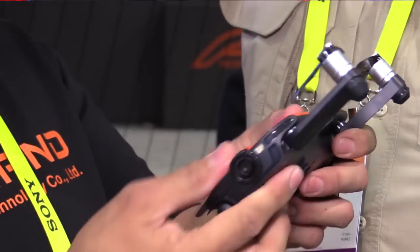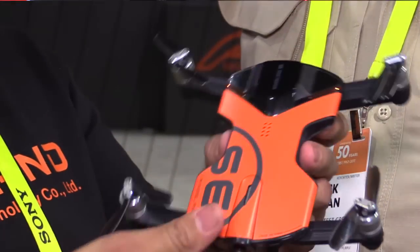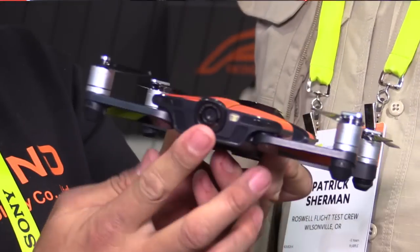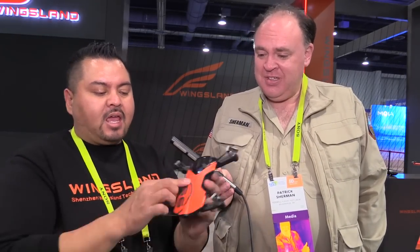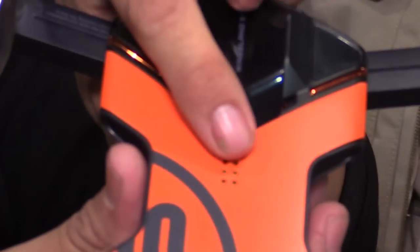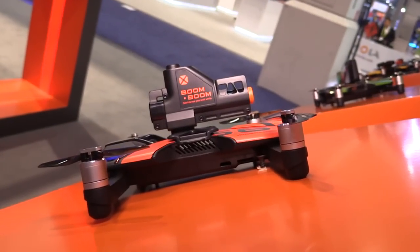When you unfold it, you have a 4K 30 drone with a fixed lens, dual GPS and GLONASS, a follow-me feature, and a four-point connector where you can attach optional accessories — like an airsoft cannon that shoots pellets, so watch out.